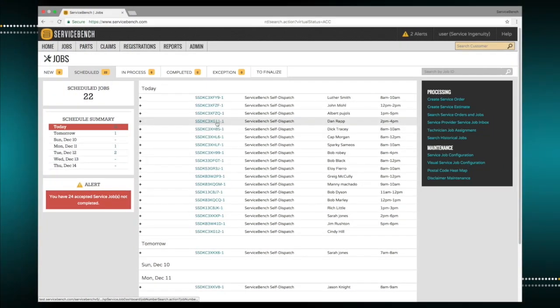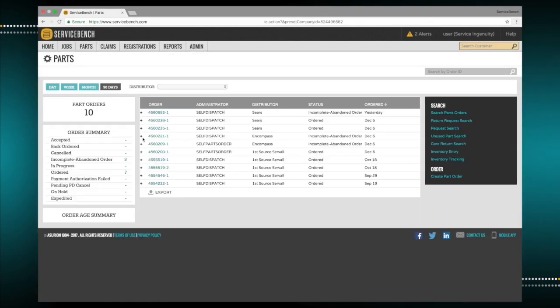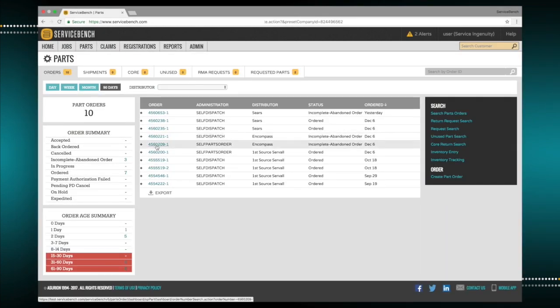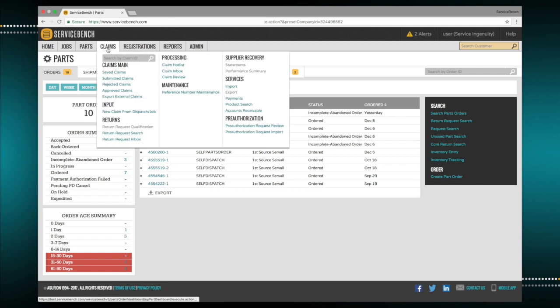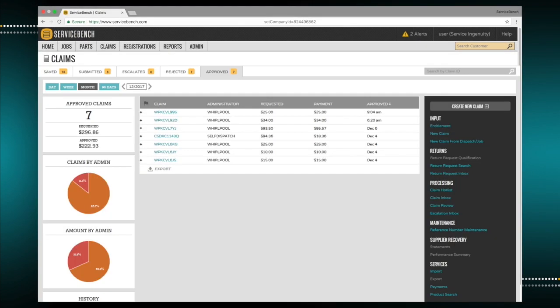Parts — whether special ordered for various jobs, inventory, or processed for a return — are managed from the parts dashboard. Since the BMS app is integrated with the main Service Bench system, for those users that perform service work for various manufacturers, retailers, and extended warranty companies, the claims dashboard provides the user with a snapshot of all claims and payment activity.